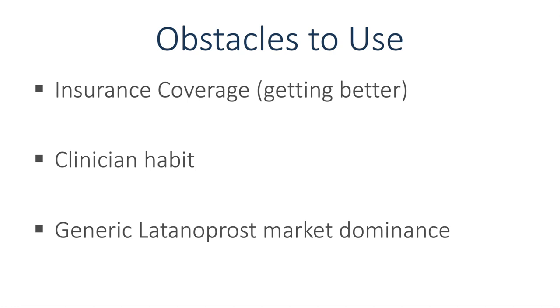Obstacles to use include insurance coverage, which is getting better every day, and clinician habit — we're accustomed to prescribing the available prostaglandin analogs on the market as primary therapy, as well as generic latanoprost, which is much easier for some patients to obtain from pharmacies and creates a barrier to prescribing some of the new therapeutics.